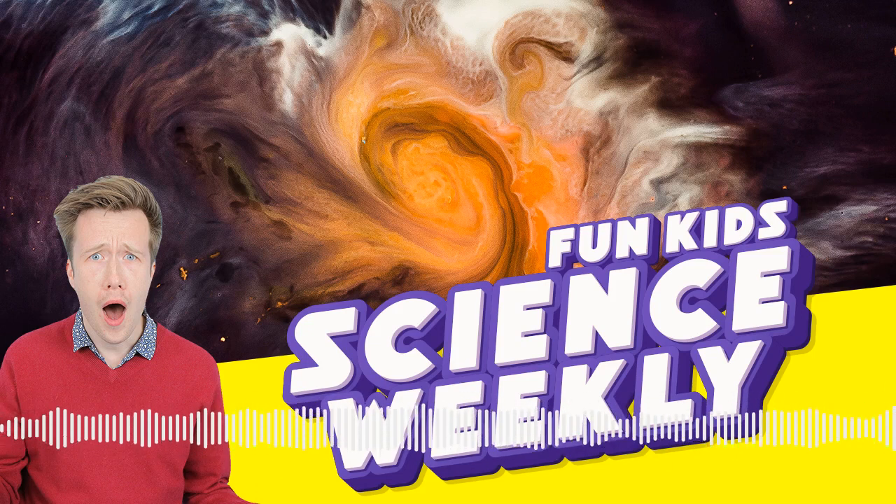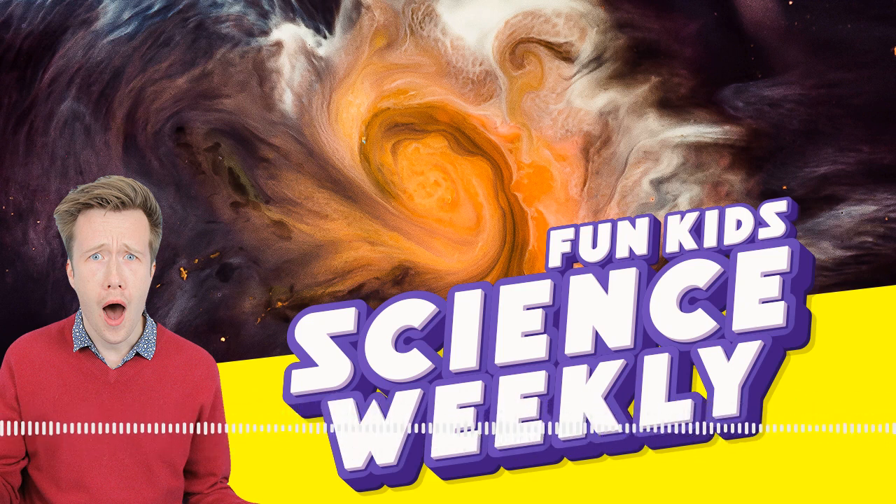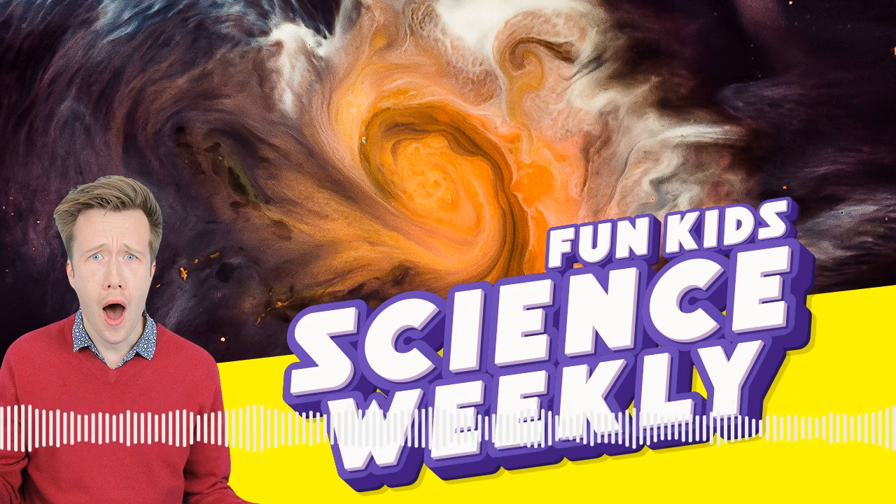Experts are using this to hope to find a fifth force. We know four forces: gravity, electromagnetism, and two nuclear ones that control the world. But experts think that by running tests, they can find a mystery fifth force. Finally, thousands of people have been protesting across rivers through the UK to stop water companies dumping sewage in them, organised by the charity Surfers Against Sewage.